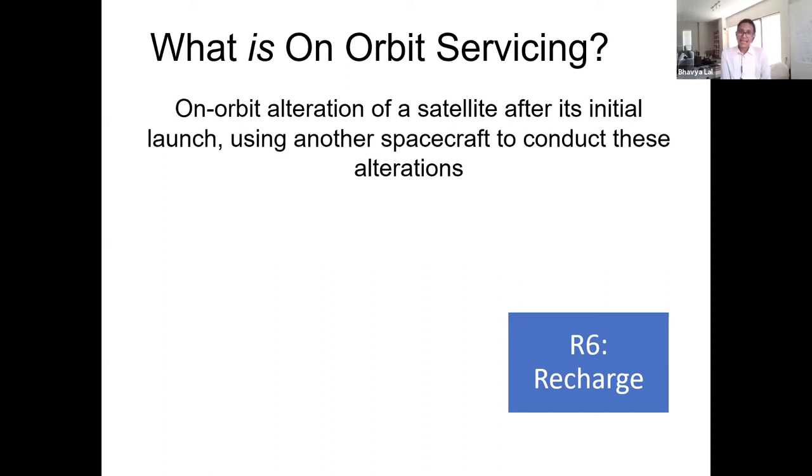These are the six categories of on-orbit servicing. One takeaway I would like you to have is that while they all fall under the umbrella of on-orbit services, each activity has its own unique set of applications, market drivers, policy drivers, and technology development pathways. Each also has its own set of challenges.